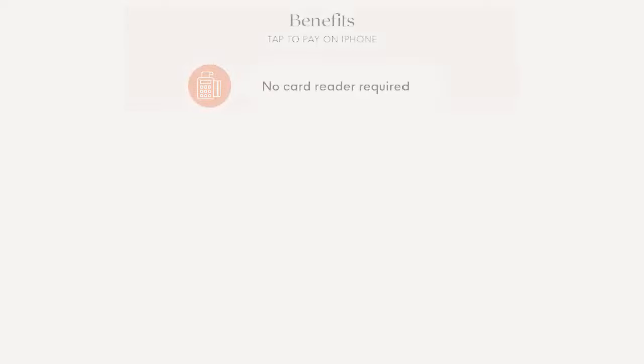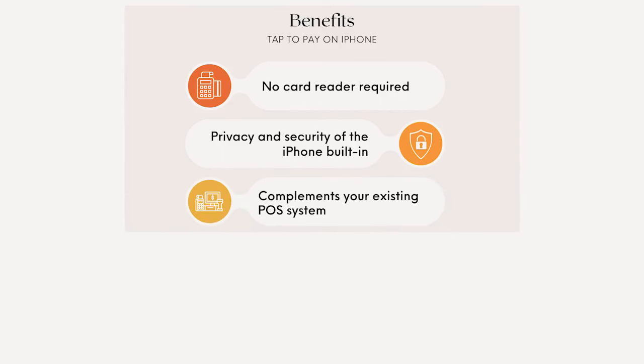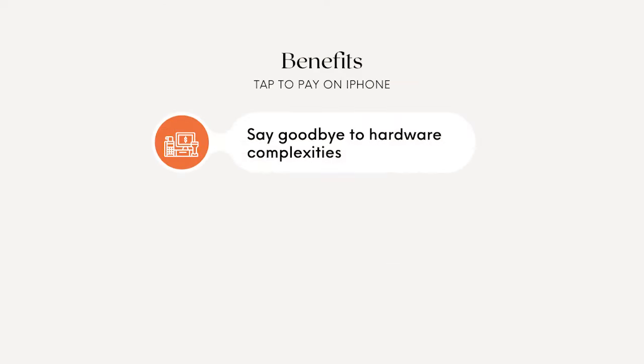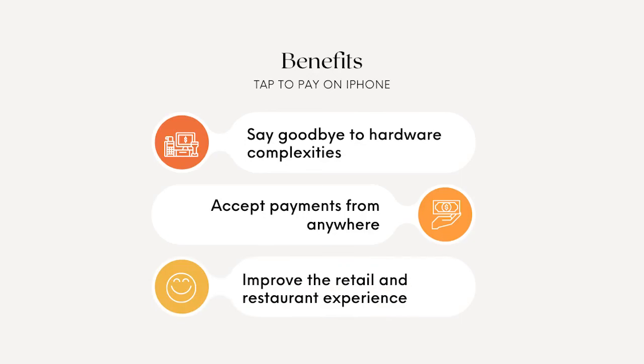To sum it up, tap to pay on iPhone brings numerous benefits for small and medium-sized businesses: no card reader required; privacy and security of the iPhone built in; complements your existing POS system; quick and easy setup to start accepting payments immediately; a low-cost payment acceptance solution with no additional maintenance or service costs; say goodbye to hardware complexities like card readers and Bluetooth; accept payments from anywhere, expanding your business reach; and improve the retail and restaurant experience with line busting and more.